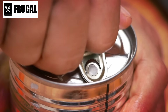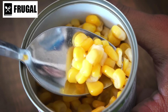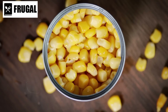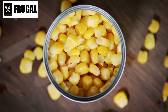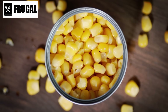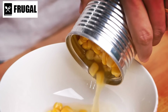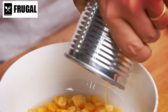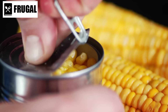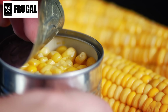In addition to its versatility and flavor, canned corn is also a nutritious option. It's a good source of fiber, vitamins, and minerals, including vitamin C, folate, and potassium. Since it's harvested and canned at peak freshness, canned corn retains much of its nutritional value. Furthermore, canned corn is budget-friendly and has a long shelf life — unlike fresh corn, it can be stored for months or even years, ready to use whenever you need it.